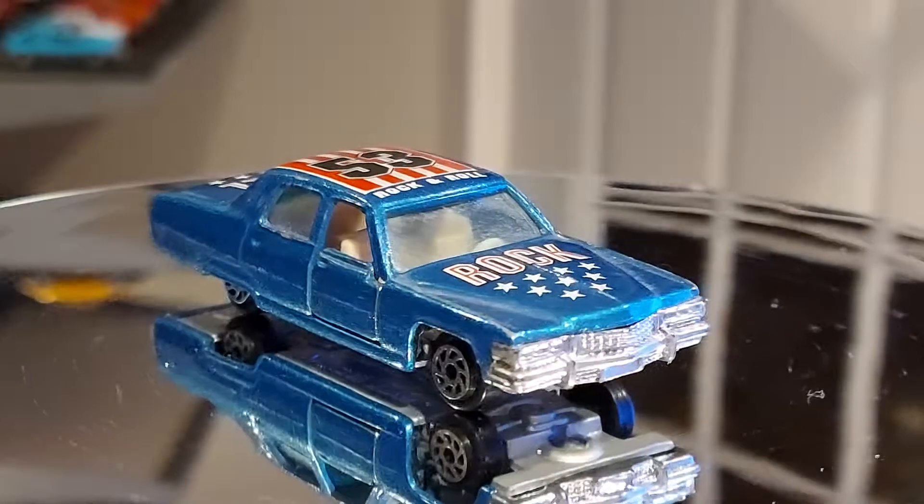Personally, I would not put the 'rock and roll' branding on a Cadillac. Maybe it's the Elvis Presley connection, but I don't really associate Cadillacs with rock and roll. I associate them more with executive businessmen or luxury — that's what Cadillac is known for. The front is all chrome — the grille and headlights, everything's chrome.